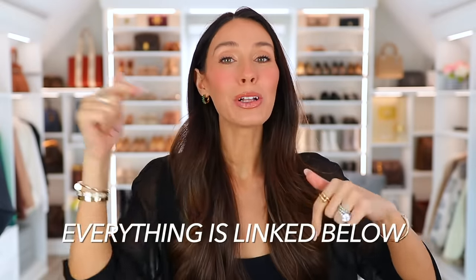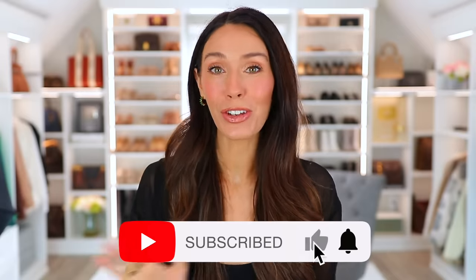Everything from this video will be linked down below, along with a few other of my favorite trends that I didn't mention. Thank you so much for watching. Subscribe if you're new and I will see you very soon in my next one. Bye.